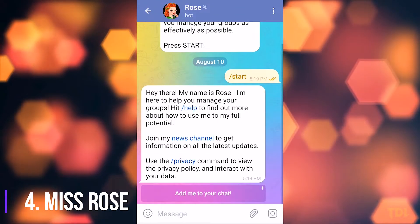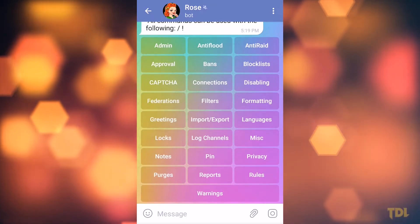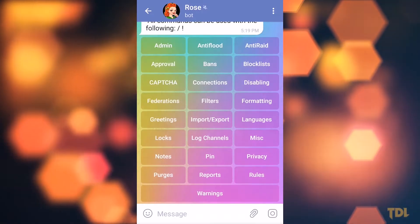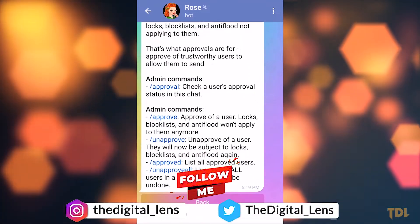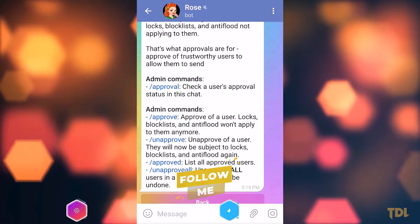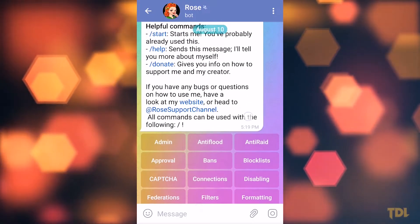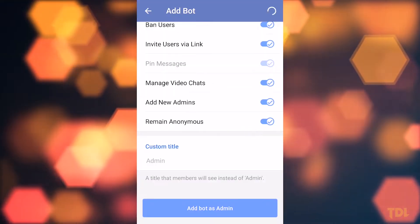Speaking of spam posts, you can set different rules for your group such as automatically muting or kicking someone out of the group if they break a rule, or limit who can join your group. Check out Miss Rose bot. With this bot added to your group, it will help you manage it more easily and you can say goodbye to spam accounts. First, you'll need to set up Rosebot, then add it to your group and give it admin rights.